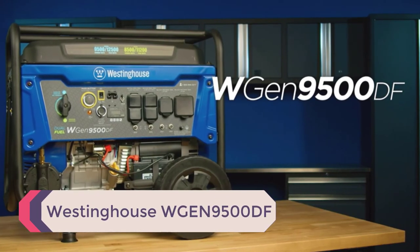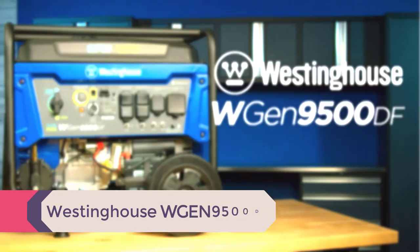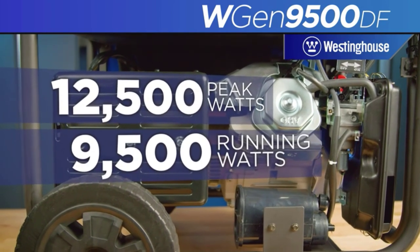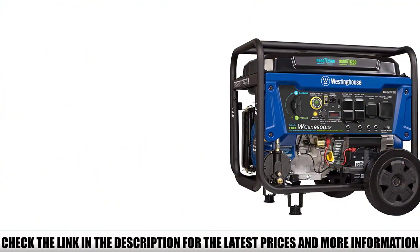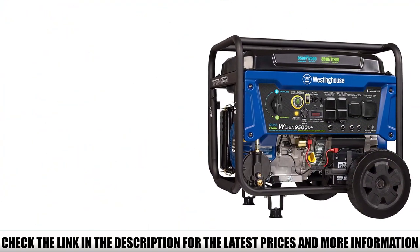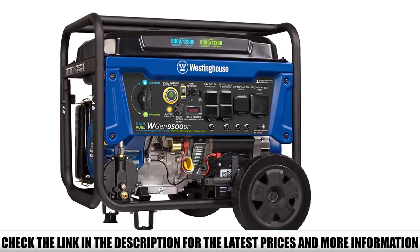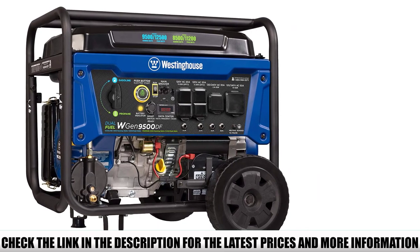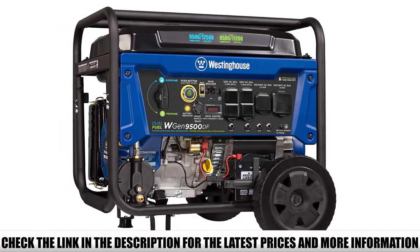Number 2: Westinghouse WGN9500DF. I have used the Westinghouse WGN9500DF propane generator and I think it is a very good product — one of the best generators on the market, perfect for both home and outdoor use. It is an electric start generator with a powerful 457cc four-stroke OHV Westinghouse engine, and it comes with a wireless remote key fob so you can start or stop the generator from up to 109 yards away.